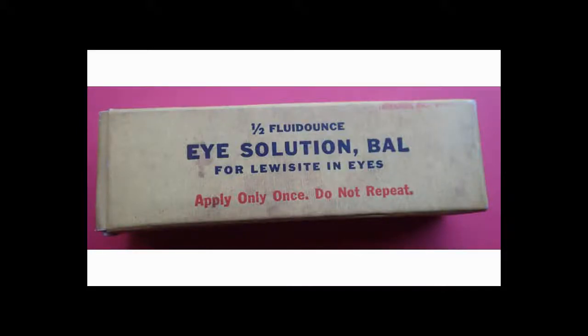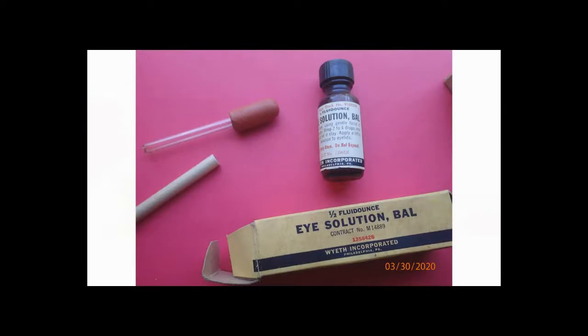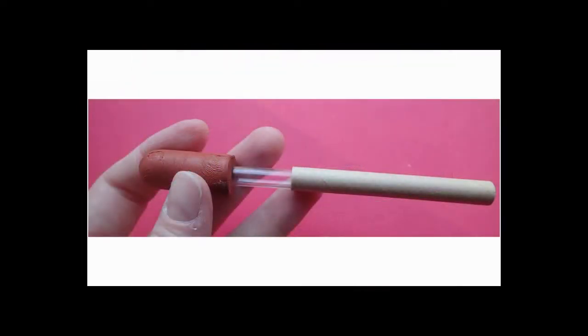Today we're going to look at this eye solution from WWII. I actually got this on eBay. It came in the original package unopened — so of course I opened it. It came with the dropper and a little cardboard tube to protect the glass dropper.